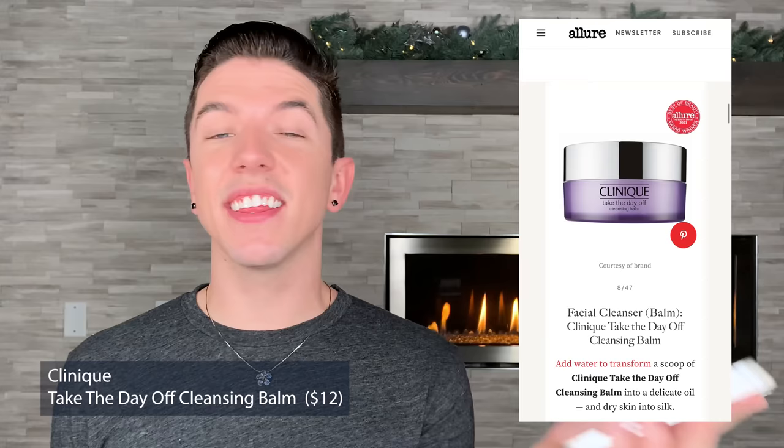The Clinique Take the Day Off Cleansing Balm is included on this list. It's a really popular cleansing balm, but not personally my favorite because of the use of polyethylene — it technically is a form of plastic. Though looking at the ingredient list, I think they've lowered the concentration of polyethylene in this formula, which is good. This one uses ethylhexyl palmitate and has safflower seed oil. Personally, I feel like it leaves a little bit of a film on my skin, and when I've talked to other people who've used it, they feel the same. But it's very popular, and for people looking for an introductory cleansing balm, it's a typical recommended one.